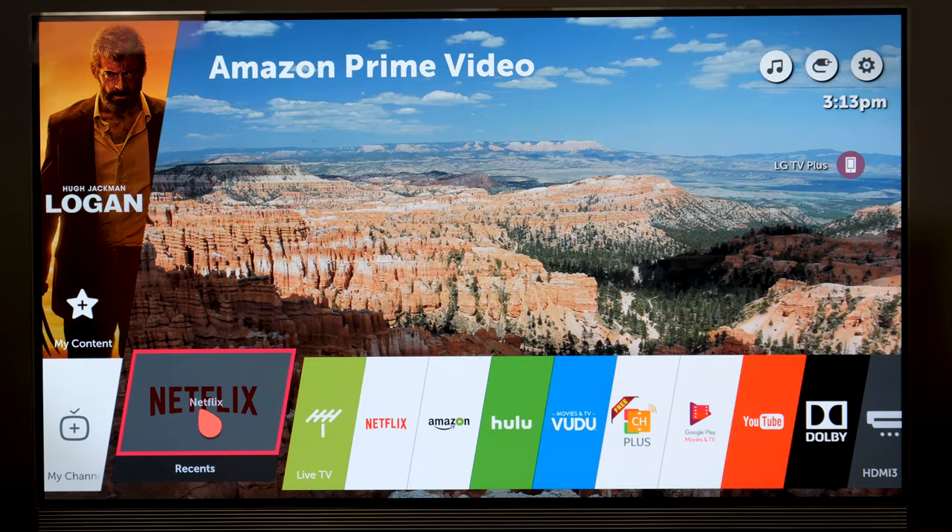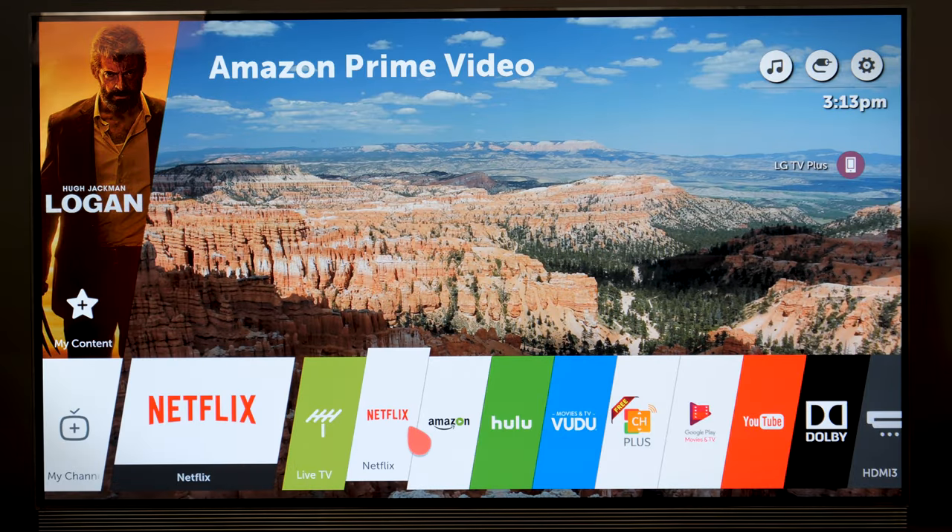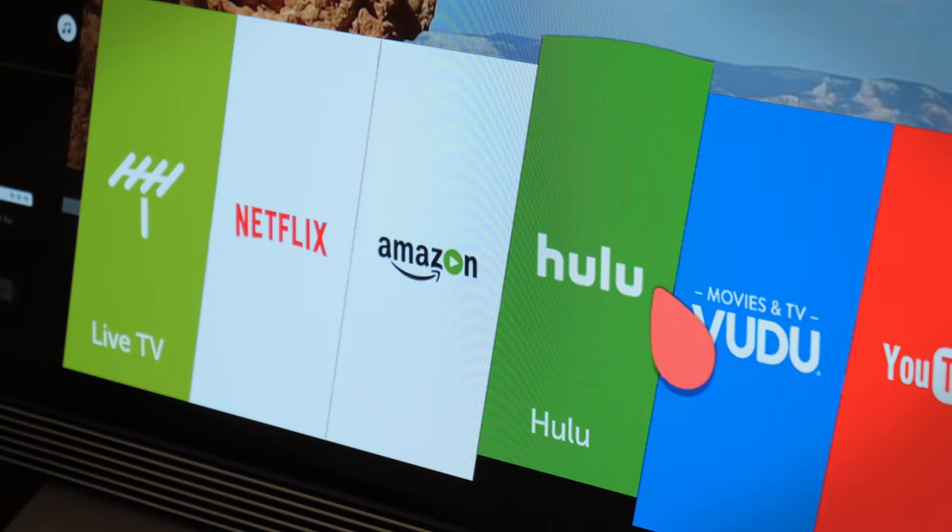LG's is called WebOS. It's bubbly, super simple to use, and can be controlled with a motion-style remote.